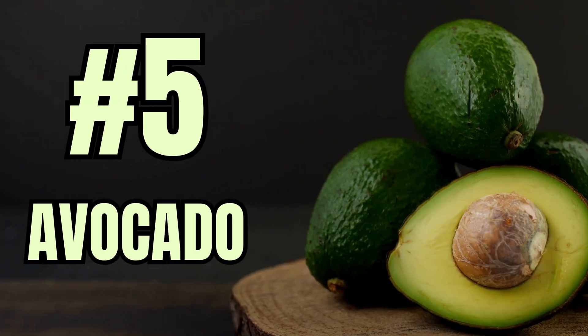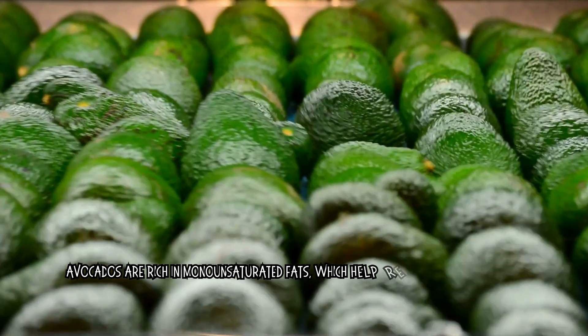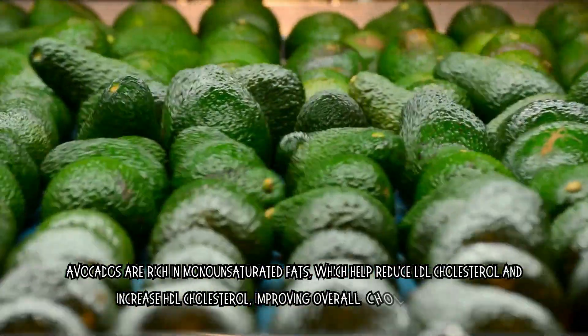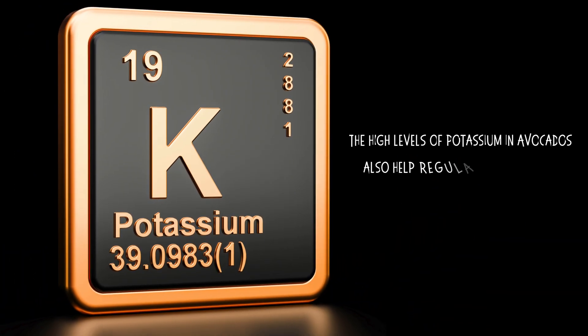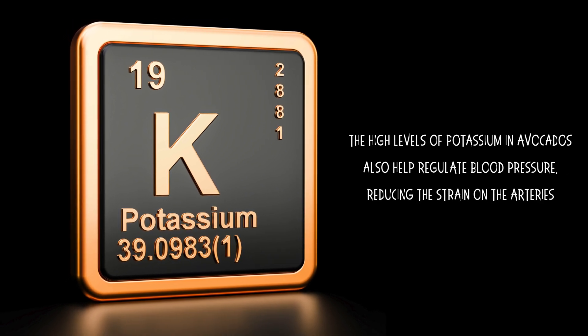Number 5: Avocado. Avocados are rich in monounsaturated fats, which help reduce LDL cholesterol and increase HDL cholesterol, improving overall cholesterol balance. The high levels of potassium in avocados also help regulate blood pressure, reducing the strain on the arteries. Additionally, they contain fiber that helps reduce cholesterol absorption in the digestive system.